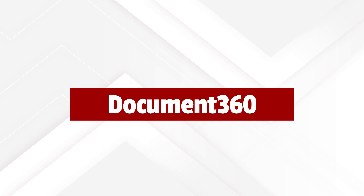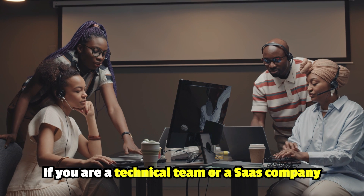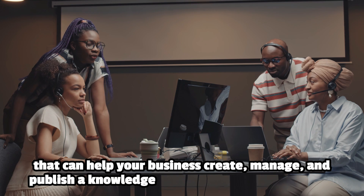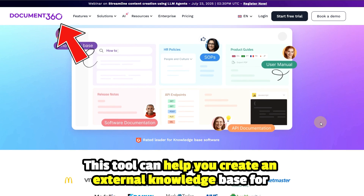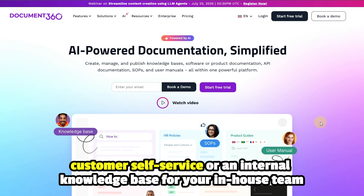Our list begins with Document 360. If you are a technical team or a SaaS company looking for user-friendly, cloud-based, knowledge-based software that can help your business create, manage, and publish a knowledge base, consider Document 360. This tool can help you create an external knowledge base for customer self-service or an internal knowledge base for your in-house team.